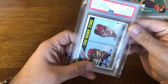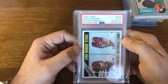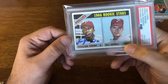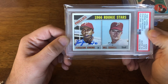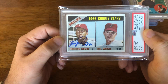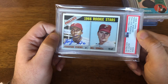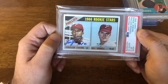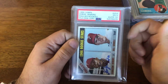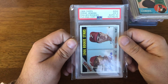This one is interesting — I'll have to get it sent back to PSA to get re-slabbed, because there is a crack. It's a 1966 Fergie Jenkins rookie card, PSA 5 with a PSA 10 auto on it. It's always interesting to get the rookie cards with autos of Hall of Famers. There's a nice crack running through it, so I'll send it back to PSA to get re-slabbed. Solid little card — basically paid under what his rookie card would go for in a five, so I'm good with that.